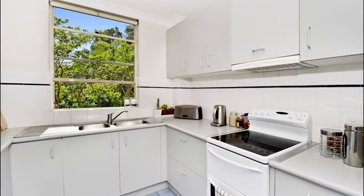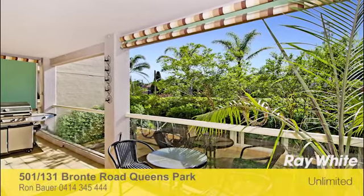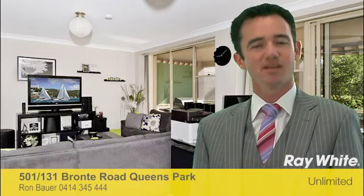Representing great value in a top location, this is a perfect home or hassle-free investment. We look forward to meeting you at one of our open for inspections. If I can be of any further assistance with any of your real estate needs, please call anytime. Thank you.